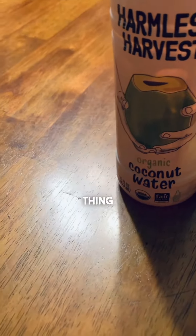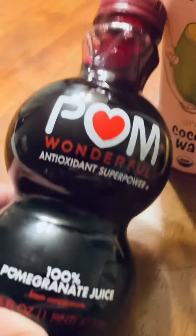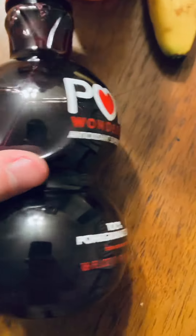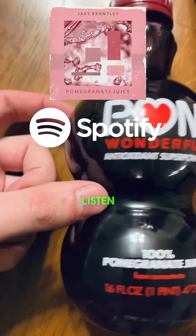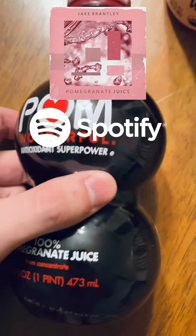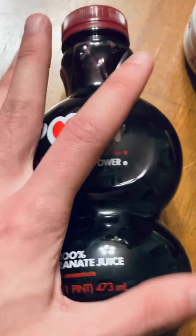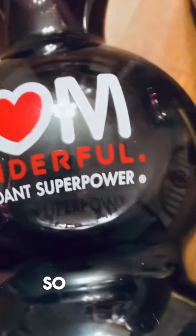The last thing in my fruit collection is this pomegranate juice. Pomegranate juice is probably my favorite thing in the fruit collection. You should definitely go listen to the song with this title. This little container is the size of my hand and it cost me like $15.